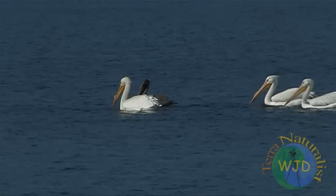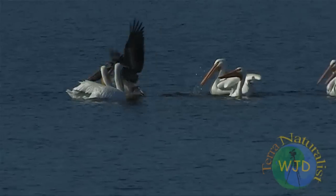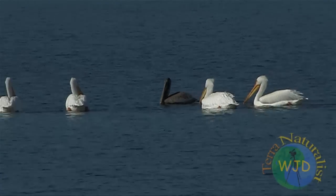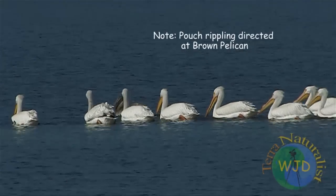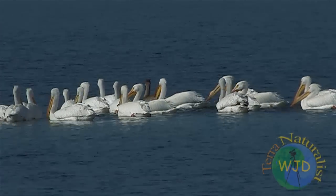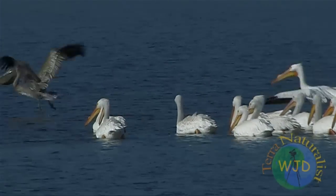With essentially the same equipment — a long bill and pouch — the two species make their living by using dramatically different fishing techniques. In the following three-part series, I explore the fascinating foraging behavior of these living dinosaurs.